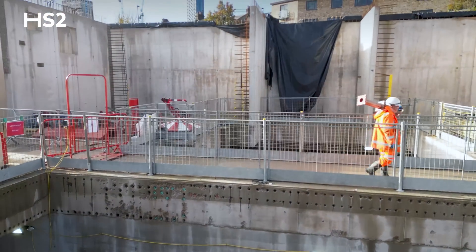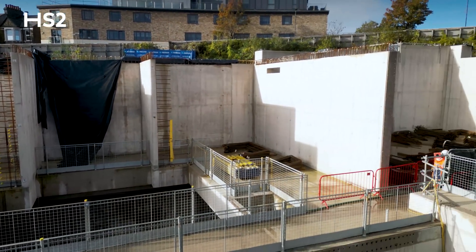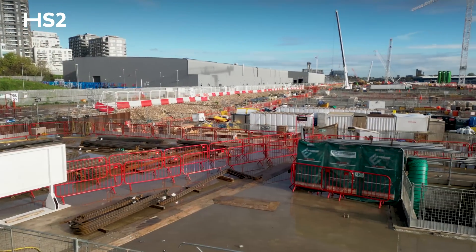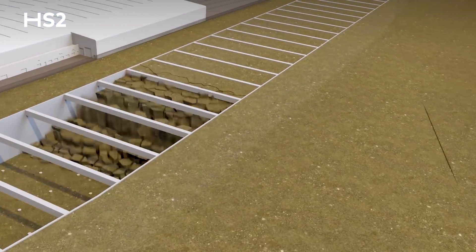Through what we call top-down construction we've created this huge box — 900 meters in length, with a 1.8-meter-length diaphragm wall, 30 meters deep. We will excavate the top 15 meters of earth.